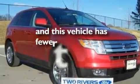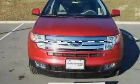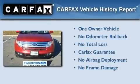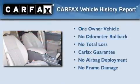This vehicle has fewer than 28,000 miles on the odometer. This Ford has had only one owner, and it qualifies for the Carfax buy-back guarantee.